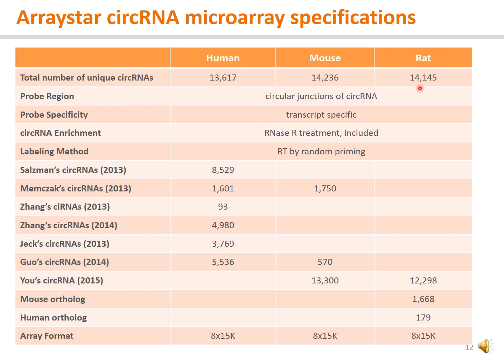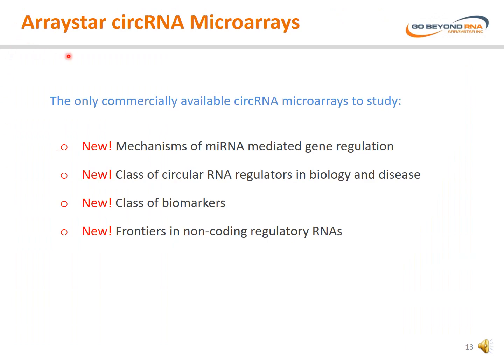The circular RNAs are comprehensively collected from many databases and studies. ArrayStar circular RNA microarrays are the only commercially available circular RNA microarrays to study new mechanisms of microRNA-mediated gene regulation, to study a new class of circular RNA regulators in biology and disease, to study new classes of biomarkers, and to explore new frontiers in non-coding regulatory RNAs.